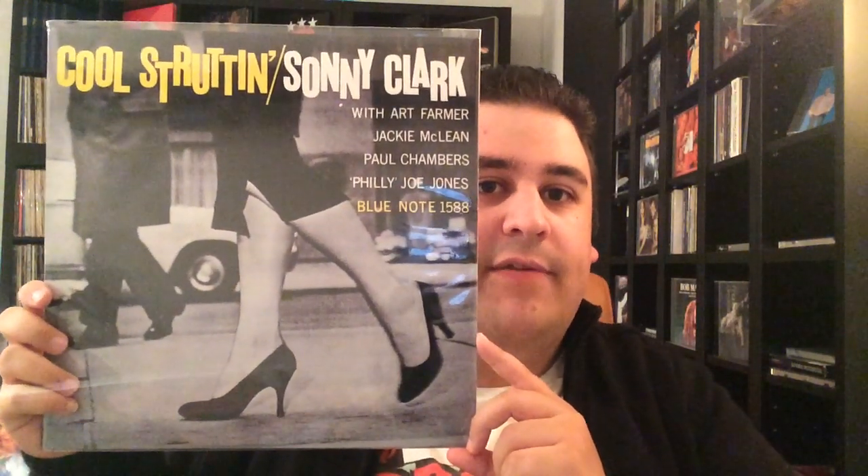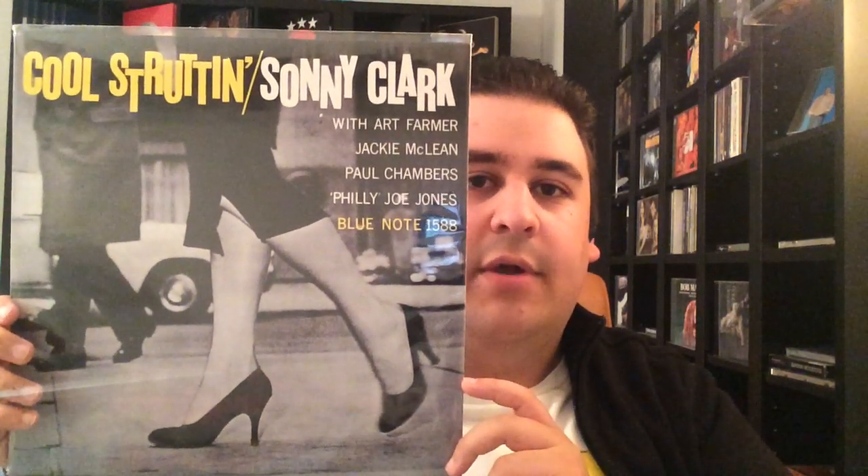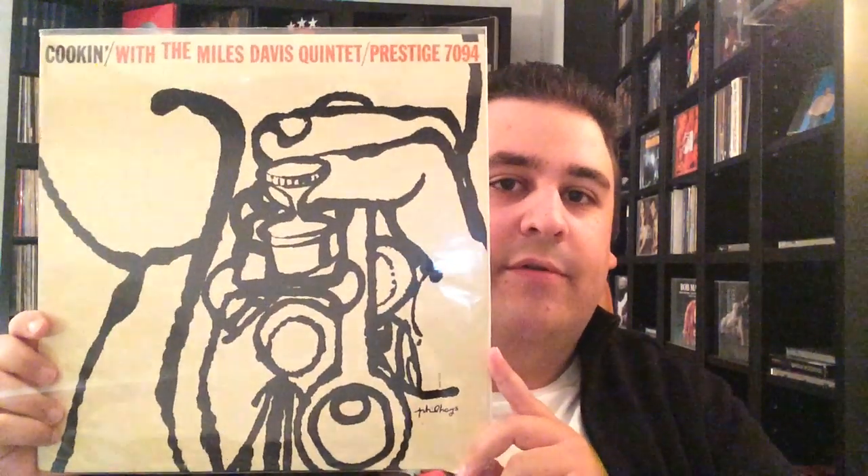The last two ones are jazz. This is Sonny Clark, Cool Struttin', Blue Note — with the famous woman who's walking by. That's just such a cool cover and one of the best Blue Note titles, one of the best jazz records ever made.